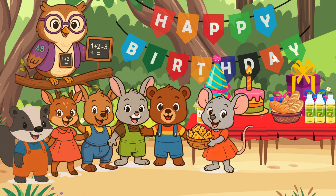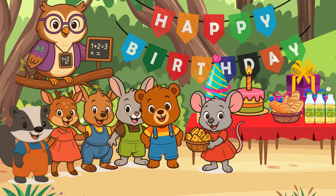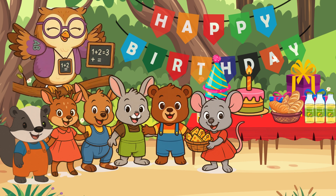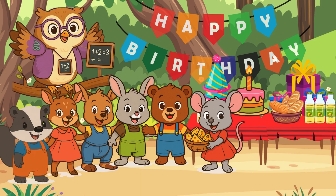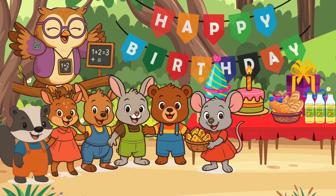This is for you, Baby Bear. Happy birthday. Thank you, Baby Mouse. I'm glad you came. Hi there, little math learners. Will you help us count how many slices of cheese Baby Mouse brought to Baby Bear's birthday party? Let's all count together.